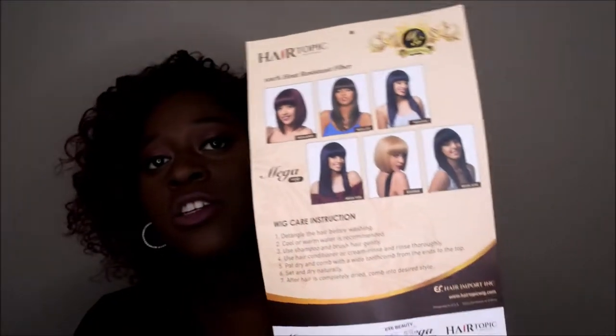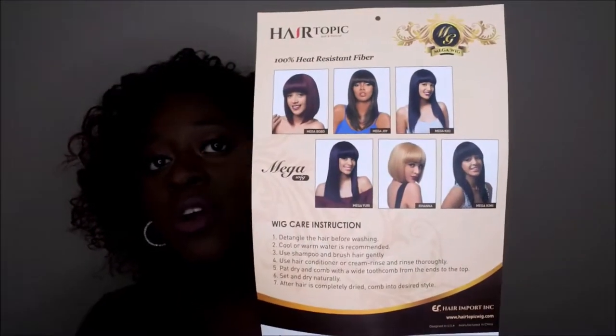On the back it has the care instructions as usual, along with other hairstyles they offer. This wig comes in a variety of colors: 1, 1B, F1B 30, F4 30, 99J, F1B purple, F1B blue, and ombre bug — so there are a lot of color options. I played it safe and went with F1B 30, adding a little color while staying in my comfort zone.